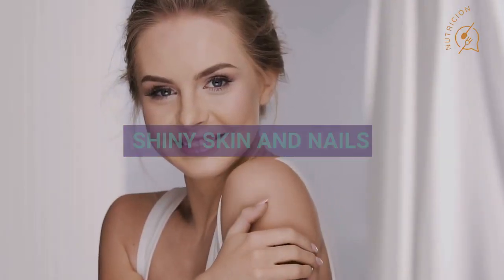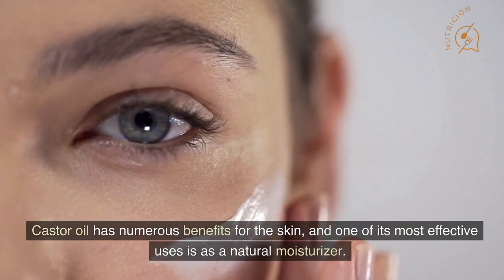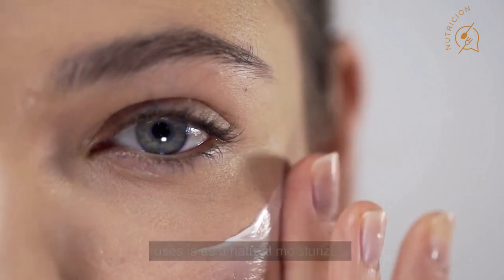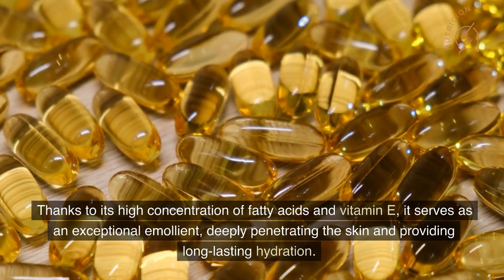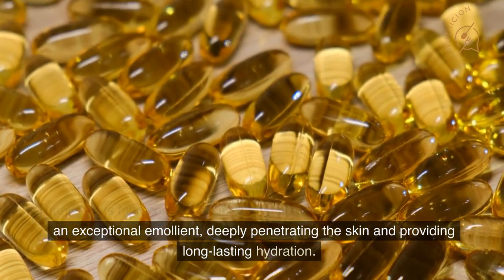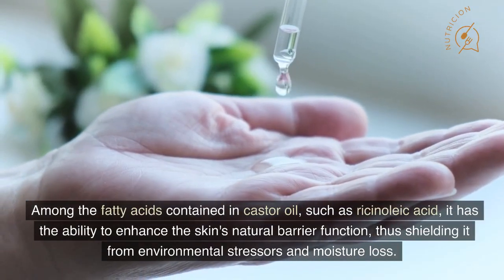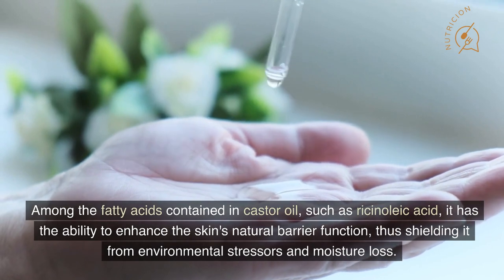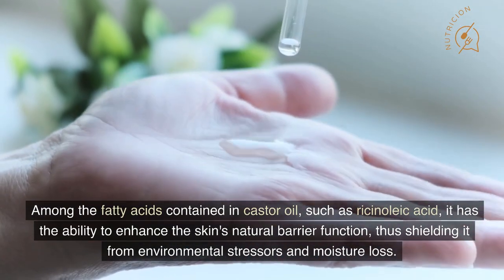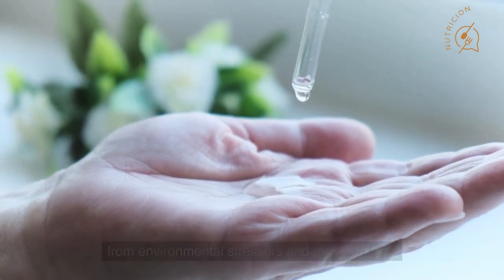Number 1: Shiny Skin and Nails. Castor oil has numerous benefits for the skin, and one of its most effective uses is as a natural moisturizer. Thanks to its high concentration of fatty acids and vitamin E, it serves as an exceptional emollient, deeply penetrating the skin and providing long-lasting hydration. Among the fatty acids contained in castor oil, such as ricinoleic acid, it has the ability to enhance the skin's natural barrier function, thus shielding it from environmental stressors and moisture loss.